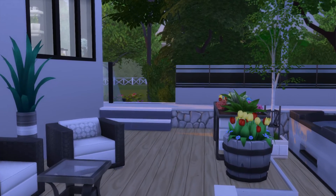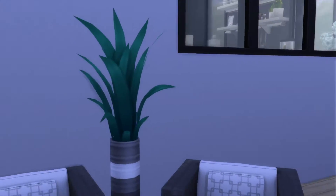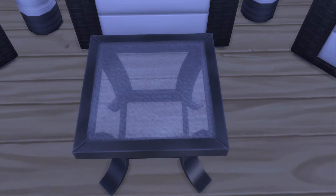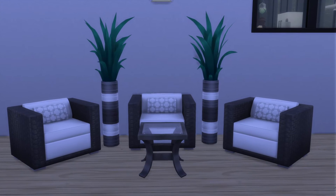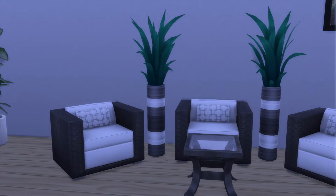The only other thing I've seen that needs to be fixed — but it's up to you — is this chair right here. You cannot sit upon it because of that low-end table. So if you don't plan on having your Sims sit there, it's all good to go. And you can sit on either side, obviously.